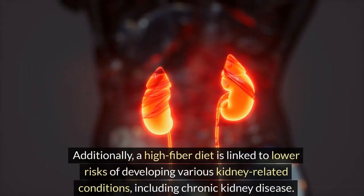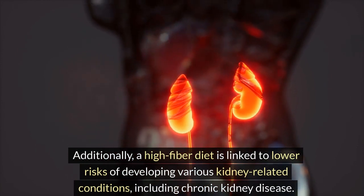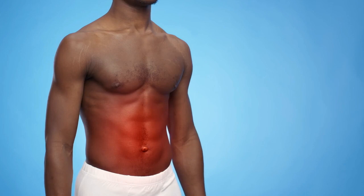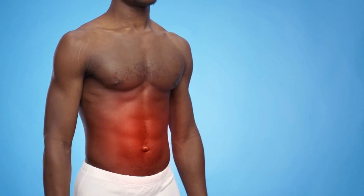Additionally, a high-fiber diet is linked to lower risks of developing various kidney-related conditions, including chronic kidney disease. It helps in managing blood pressure and inflammation, both of which are crucial for maintaining healthy kidney function.